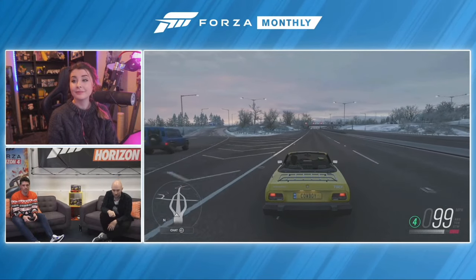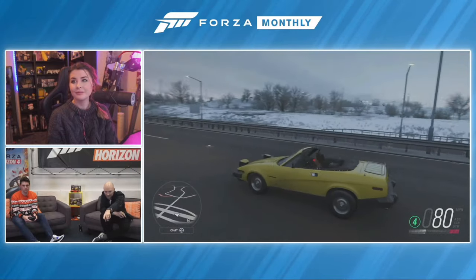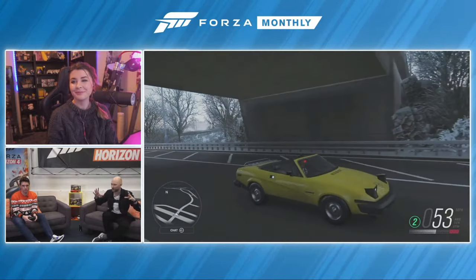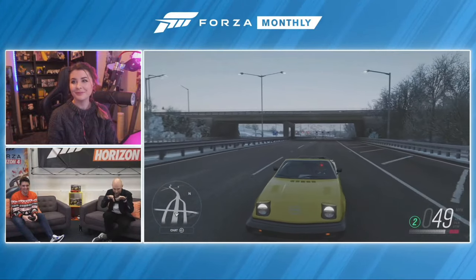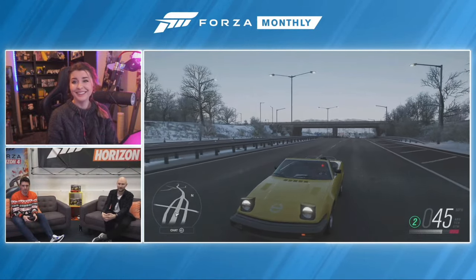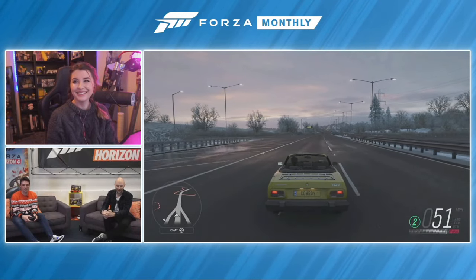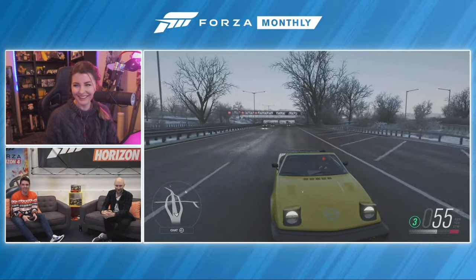If you pan the camera to the front, the Triumph logo is really big and bold, sitting right in between those two pop-up headlights. There's a real pride about the logo — it's huge, dinner plate size. Really, really cool.